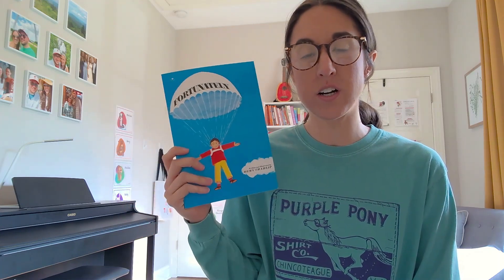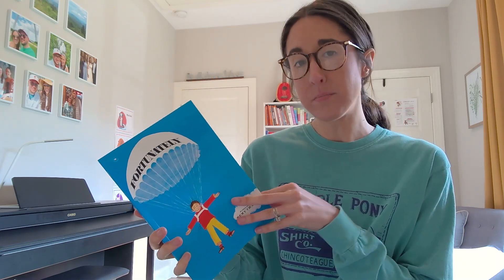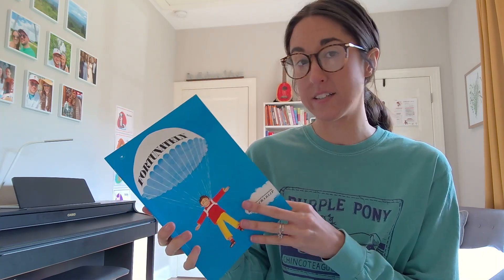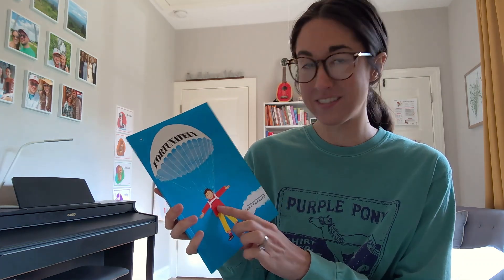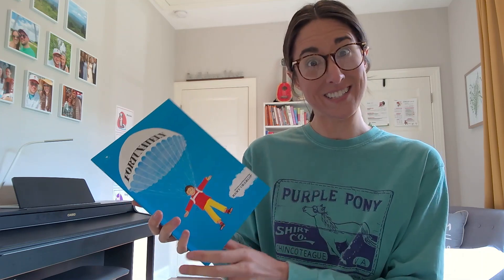This week we're using the book 'Fortunately' to work on high versus low sounds. I explained the book by saying that Ned, this guy in the book, sometimes has good days.